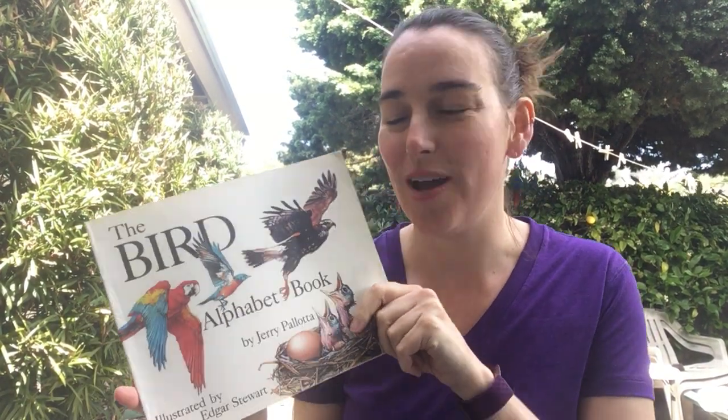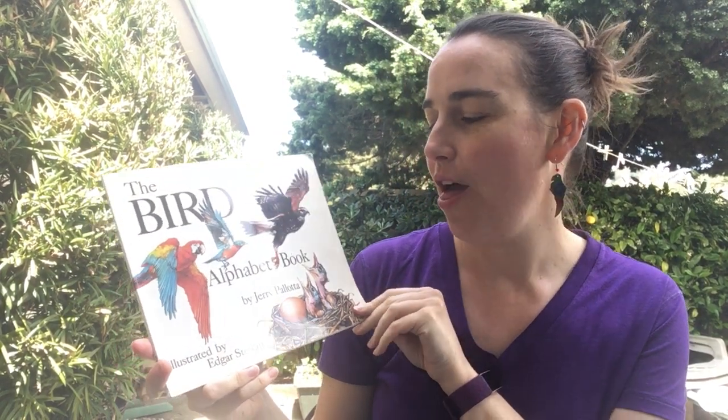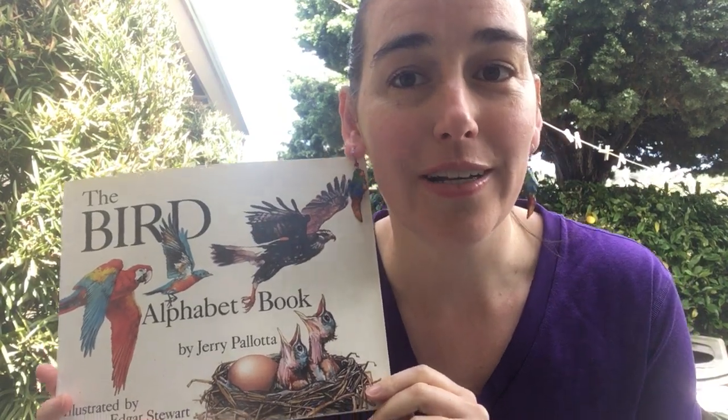Hi everybody! This week we're starting to talk about birds, so I have a really cool book called The Bird Alphabet Book, and I'm wearing my fancy bird earrings.